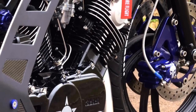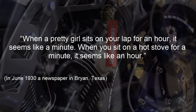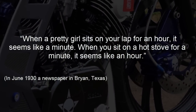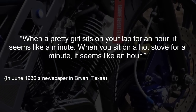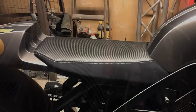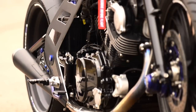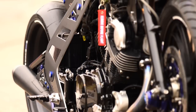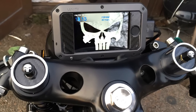But here is one of my favorite explanations about it. When a pretty girl sits on your lap for an hour, it seems like a minute. When you sit on a hot stove for a minute, it seems like an hour. No, I am not talking about the seat or the riding position. It is something very different. I am sure you will understand everything in the next few minutes.